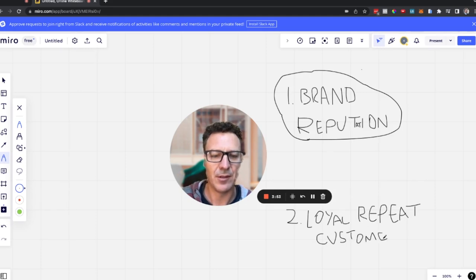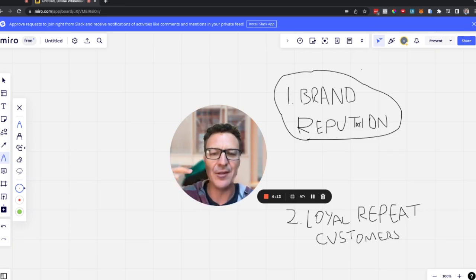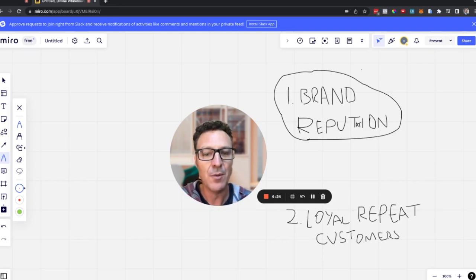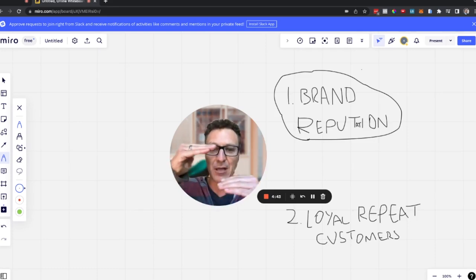Step two is loyal repeat customers. You need to be proactively bringing customers back into the business. It is 10 times easier to sell to an existing customer than to go get a new one. Think about the average order value, or AOV, and the lifetime value of a customer — the more times you sell to that customer and the higher the AOV, the more revenue you bring in from customers you already have.